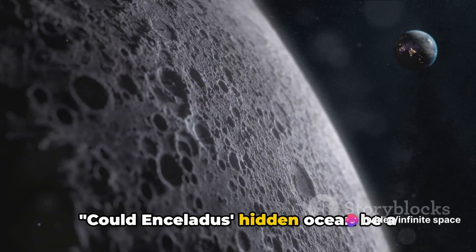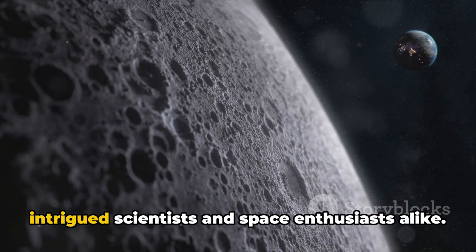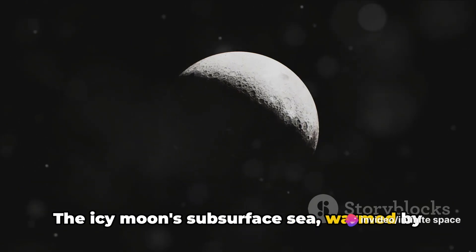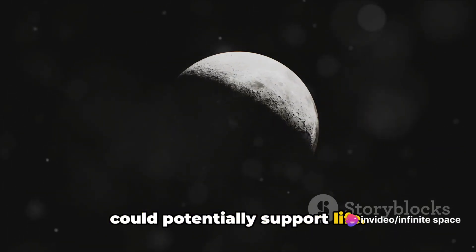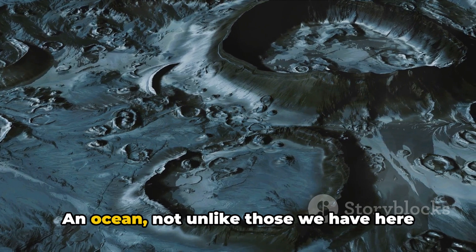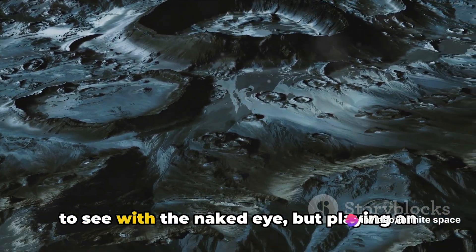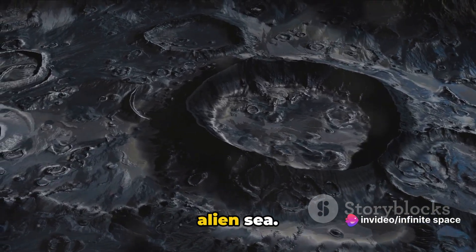Could Enceladus's hidden ocean be a cradle of life? This question has intrigued scientists and space enthusiasts alike. The icy moon's subsurface sea, warmed by tidal heating, offers an environment that could potentially support life. Let's imagine for a moment a world beneath the ice in the heart of Enceladus — an ocean, not unlike those we have here on Earth, teeming with organisms too small to see with the naked eye, but playing an enormous role in the ecosystem of this alien sea.